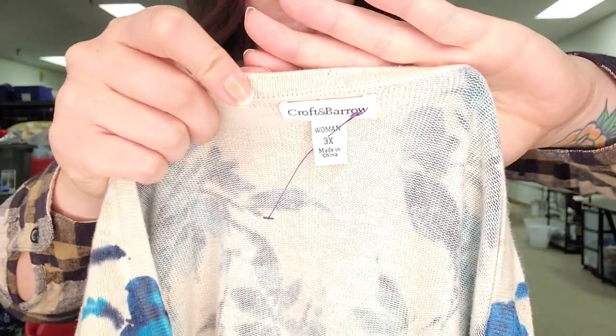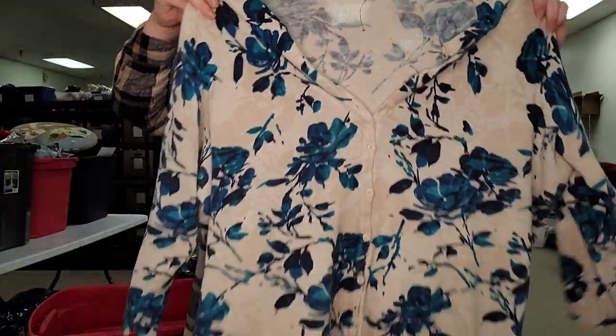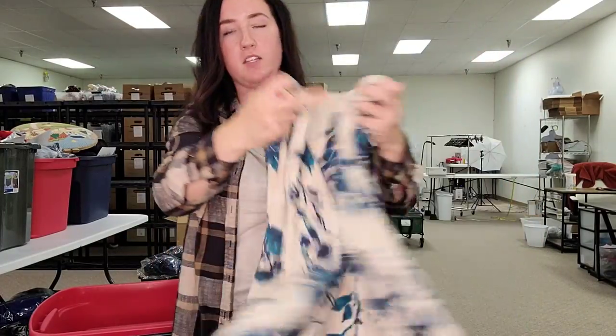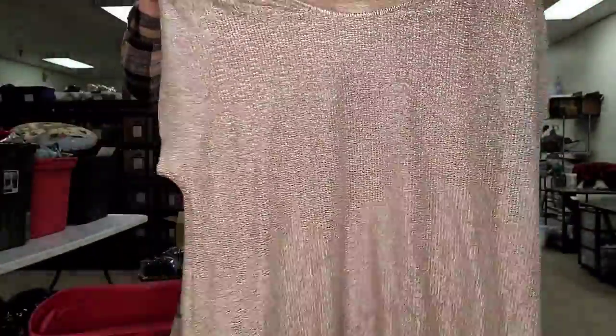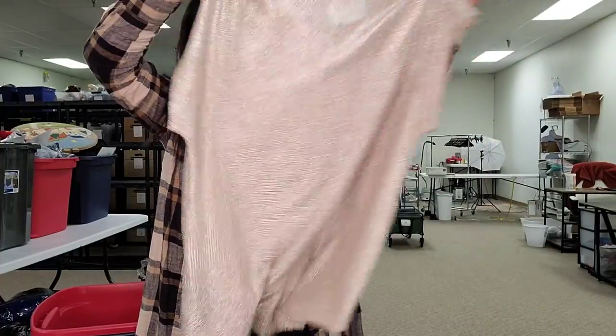I spent like $60 at the bins and I expect everything to go for a grand total of no less than $800, so that was pretty good. This is a good plus size piece — I pick up a lot of plus sizes at the bins. This is Croft and Barrow women's 3X; I'll probably only sell this between $15 and $20 but it does have a following in larger sizes. This is a Chico's size 4, which is a larger plus size. It's a gold metallic-y top and I'll probably list this for $25.